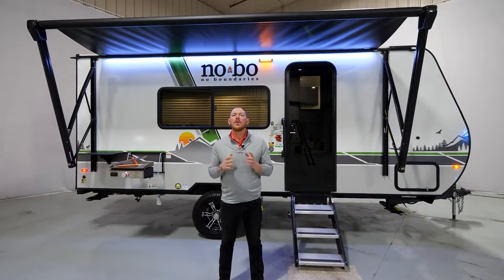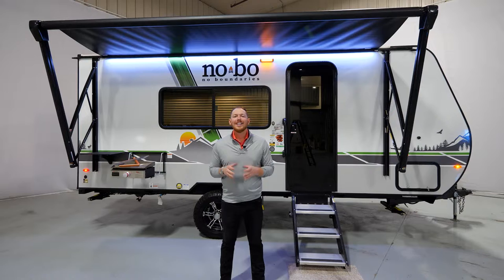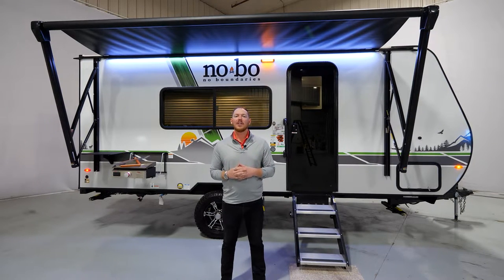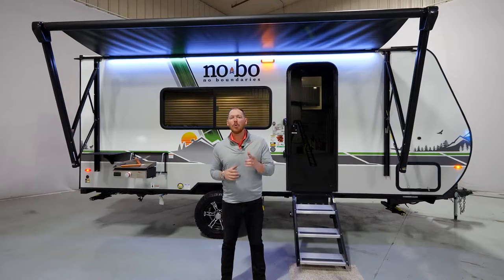Jake Daniels here with Forest River's No Boundaries brand of travel trailers, showing you today the all-new 2023 model year No Boundaries 19.2. This 19.2 is 21 and a half feet long and weighs just about 4,000 pounds.